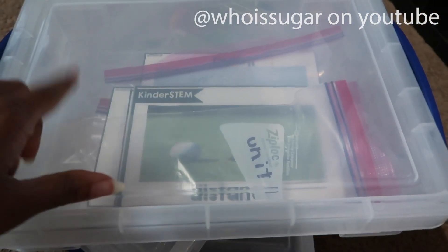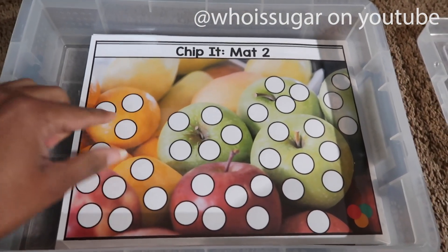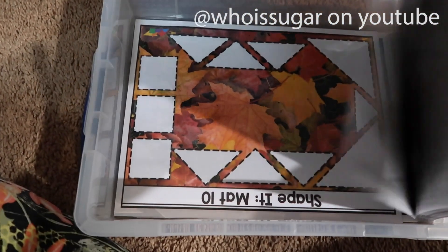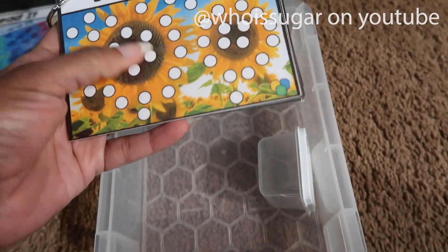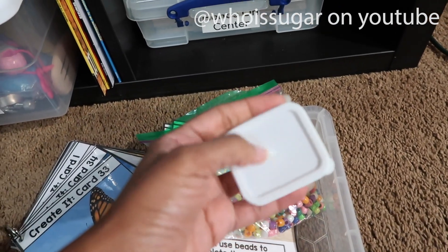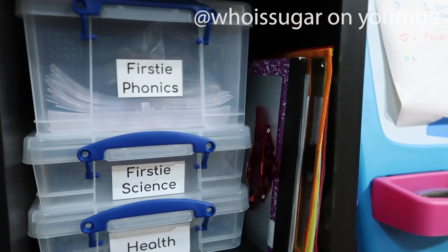Here is the STEM that actually goes with the lesson — not just the general STEM supplies. We also have centers with cubes where they can make different designs, and chips where they take a matching color chip. There's one with tangrams and one with cubes as well. Another hands-on activity uses pony beads — they take a matching color pony bead and stick it on. Instead of giving them the whole bag I'll just take a few and put them in a smaller container so it's easier to clean up.